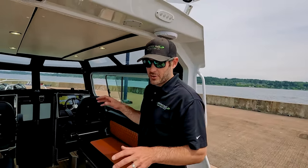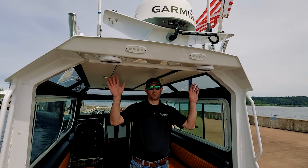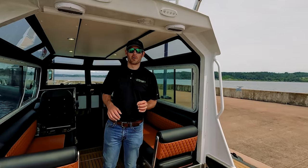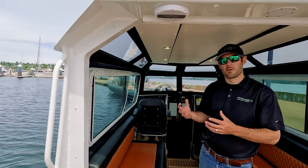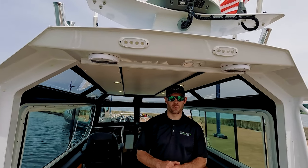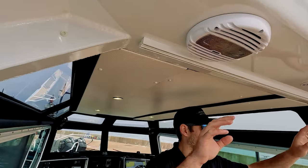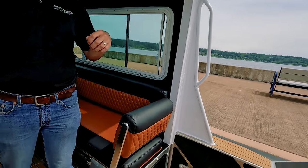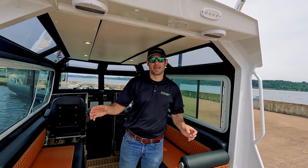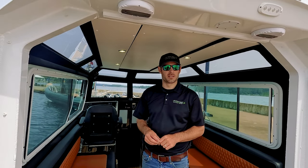The 27 is special because of how it's configured and the options available. This one has the removable canvas — it's a smaller version of our 31-foot GT Coupe, which we pioneered, and we've paired those design cues down to the 27. It features a removable isinglass enclosure with a double-track system — you can slide the door from side to side or take it off entirely. It only takes a few minutes to put up.